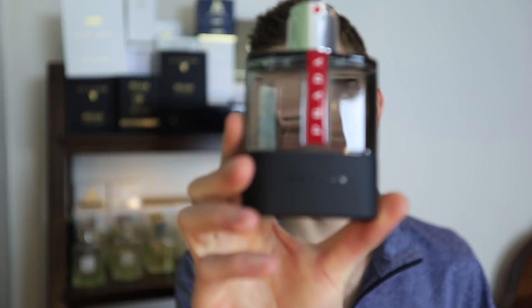Up next we have Prada Luna Rossa Carbon. I did a full review on this fragrance not too long ago — about a week ago — you can check that out for more details. This gets compared to Sauvage quite often and it is very similar to Sauvage. In my personal preference, I actually prefer the smell of this over Sauvage. This really takes that sharp, metallic, piercing quality that Sauvage has and basically just completely gets rid of it. It rounds it off, smooths it out, which is one of the main complaints people have with Sauvage — it comes across very synthetic, which it does.